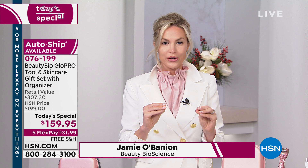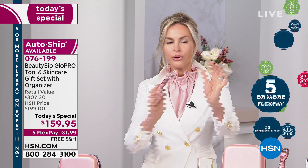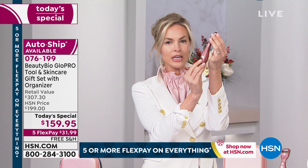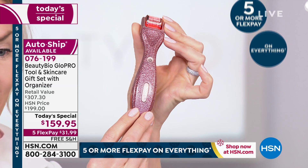I want to start before we dive into the benefits and microneedling for all of you who are diving right in. The rose gold glitter is insanity. When you look at this tool, this is a limited edition — only available here at HSN. Every one of our retail partners wanted the rose gold glitter and we only rewarded it to HSN. So when it sells out today, which it will at this rate, it is gone.